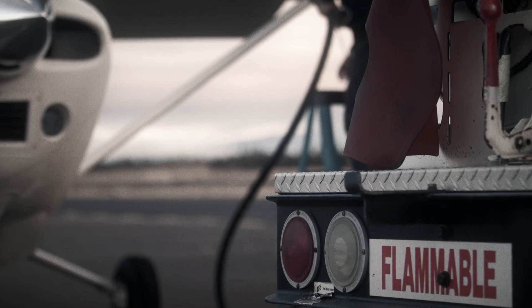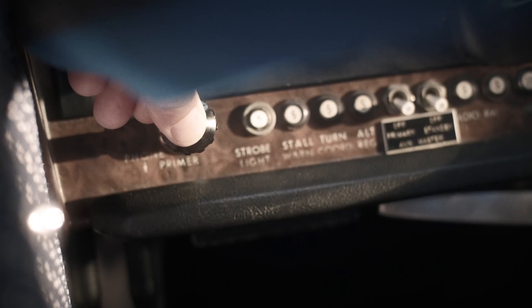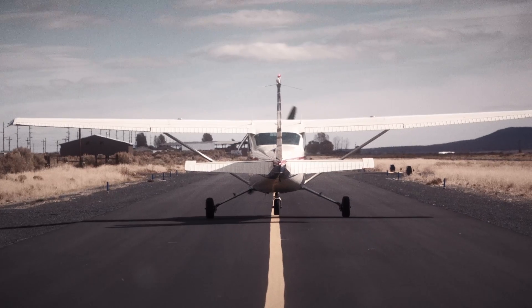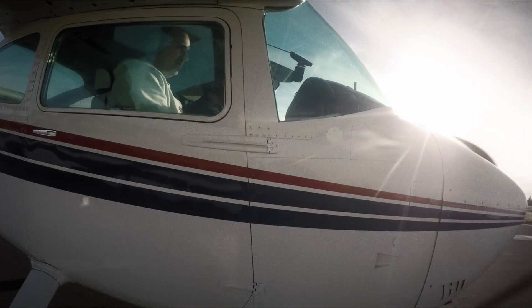Avionics on. Circuit breakers — circuit breakers pushed in. Prime — primer in and locked. Republic Tower, Skylane 901-82-Mike, short runway 14, take off.